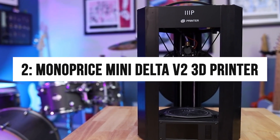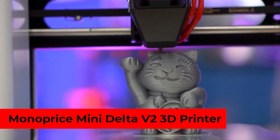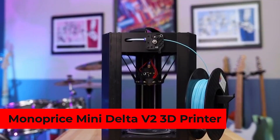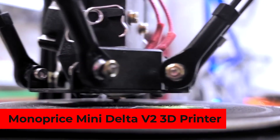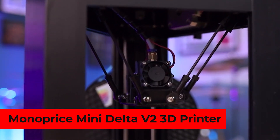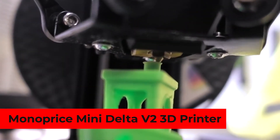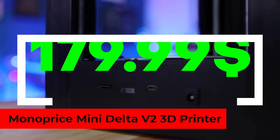Number 2: Monoprice Mini Delta V2 3D Printer. Speedy printing at a super affordable price is something beginners would love, and that made us include the Monoprice Mini Delta V2 in our list. Its easy setup, problem-free operation, and powerful software compel you to buy it right away. It features a modified version of the popular open-source Cura program. Its print bed leveling requires no calibration and features a sturdy steel and aluminum frame. Though it has a small build area, it can easily print tall objects fast, thanks to extruder motion controlled by three sets of arms. Available at a bargain price of $179.99.